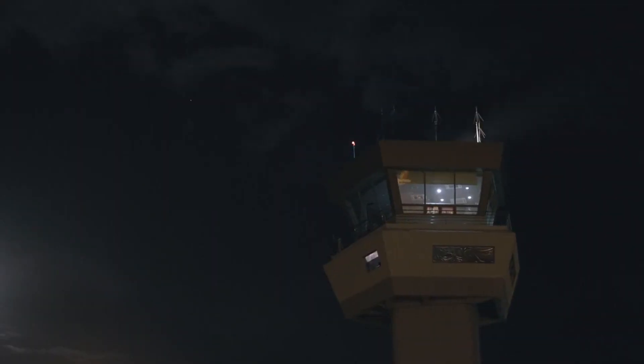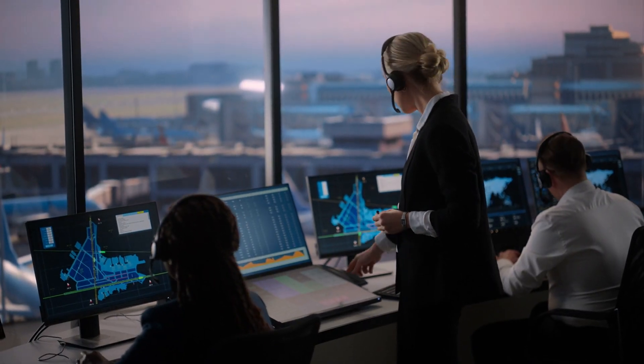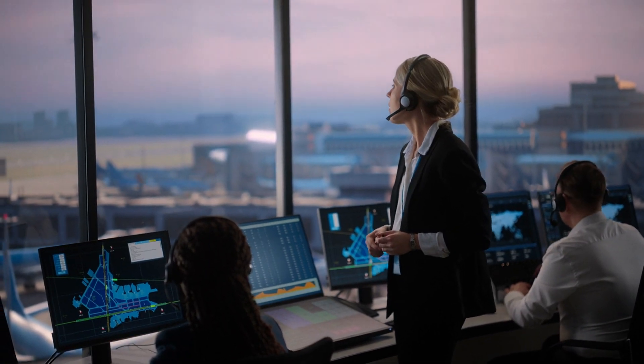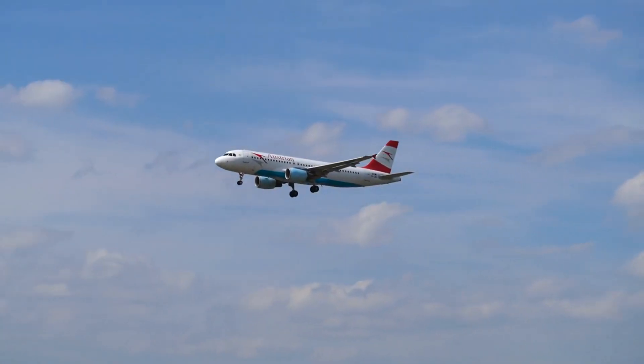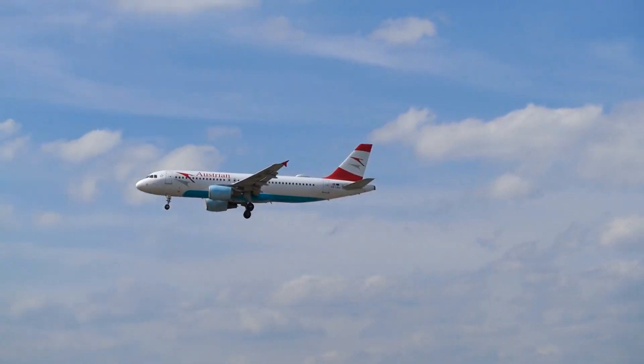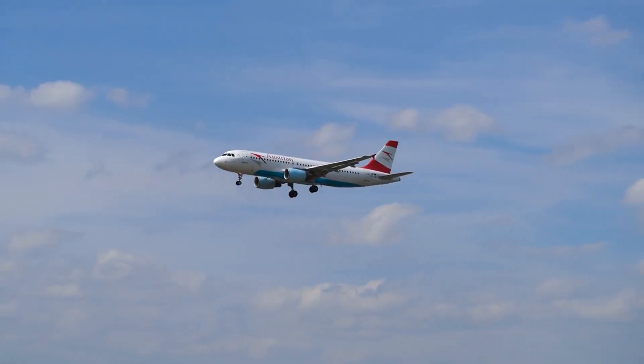From historic beacon towers to the evolution of air traffic control, this journey captures the transformative moments that shaped aviation safety and regulation in the United States. Now, let's navigate through the transformative years in aviation, starting with the Civil Aeronautics Act of 1938. Imagine a time when civil aviation responsibilities shifted to a newly formed independent entity, the Civil Aeronautics Authority, CAA.